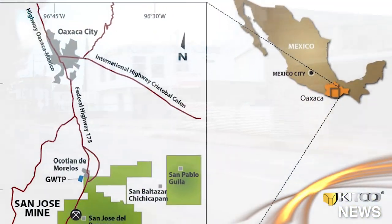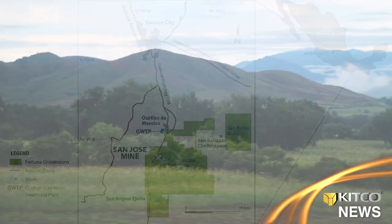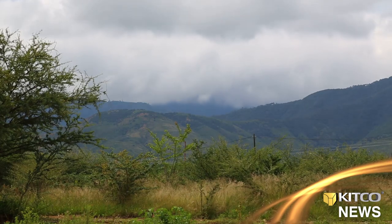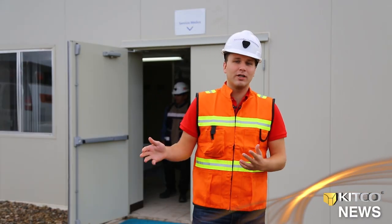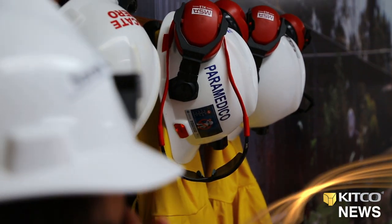The San Jose mine is roughly an hour's ride south of Oaxaca city center. It is rainy season between July and October in the area, so it does look green now, but it is very arid. We just arrived at the San Jose mine, and before we're allowed to go in there is a mandatory medical examination that we need to go through.